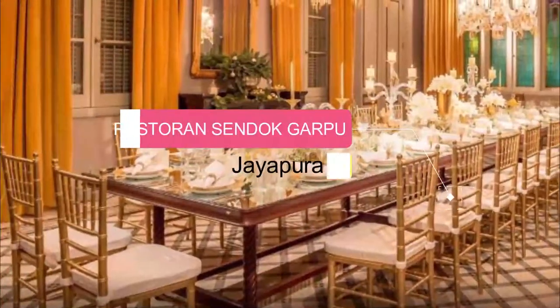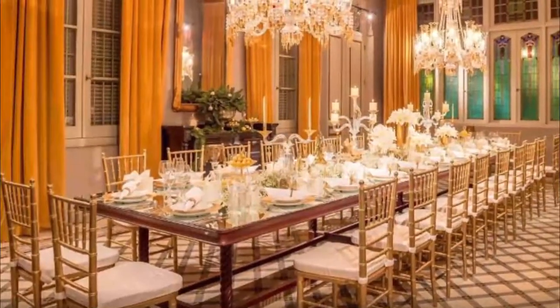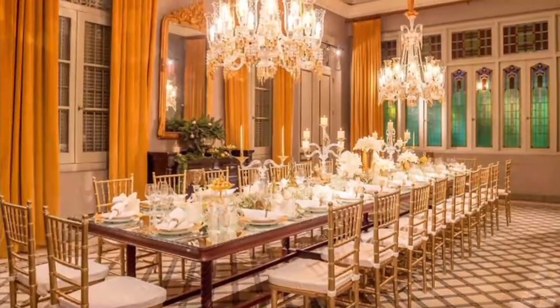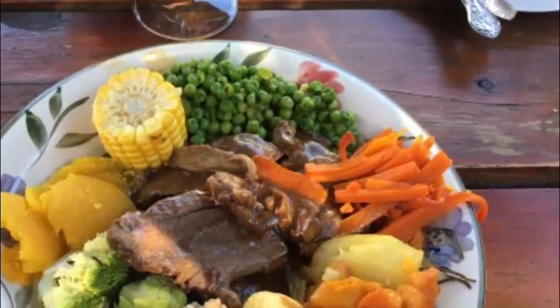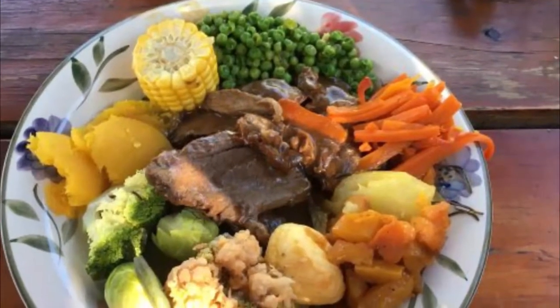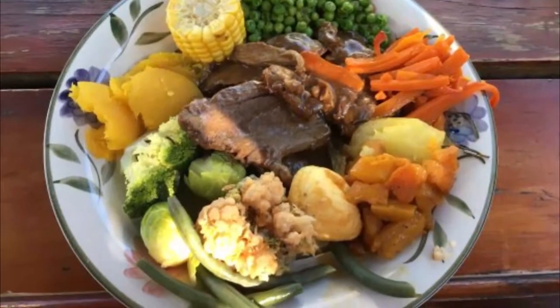Number 3: Sendok Garpu Restaurant, Jayapura. Love the place — many varieties with affordable prices, and the staff are very helpful and friendly. Lunch time and dinner time are always busy. It serves traditional Indonesian food from Java and Sumatra, as well as an extensive fish and seafood collection. It is just about possible to find something vegetarian.